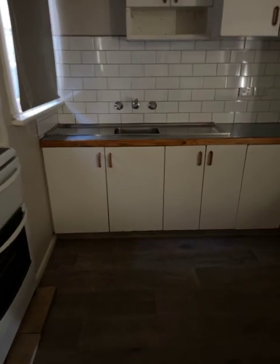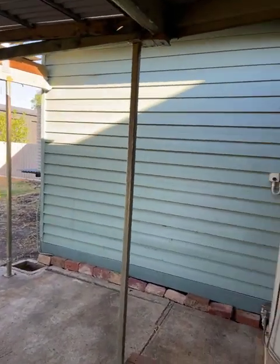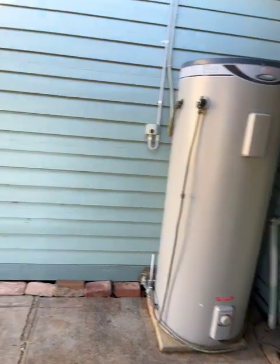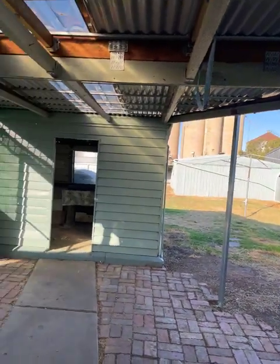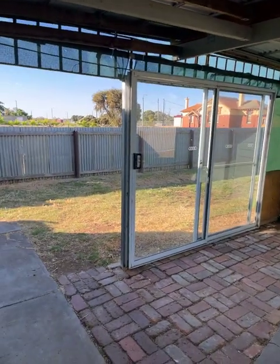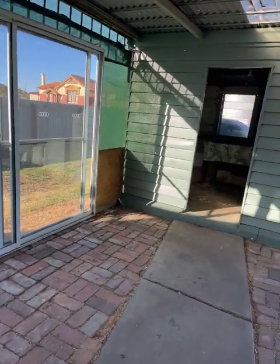Vinyl on the floor. Coming out the back door, we've got an upright storage electric hot water system, a pergola area with a glass sliding door to cut some of the wind out, and an external laundry.